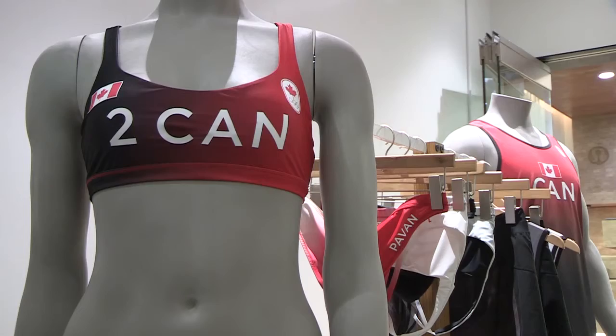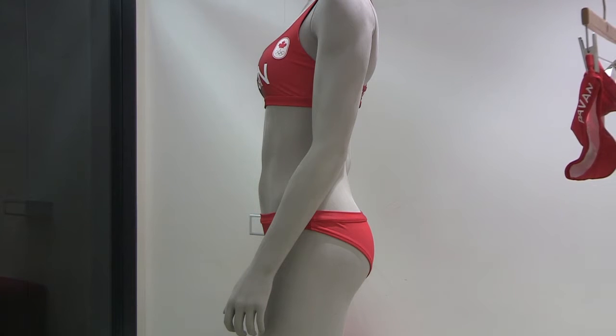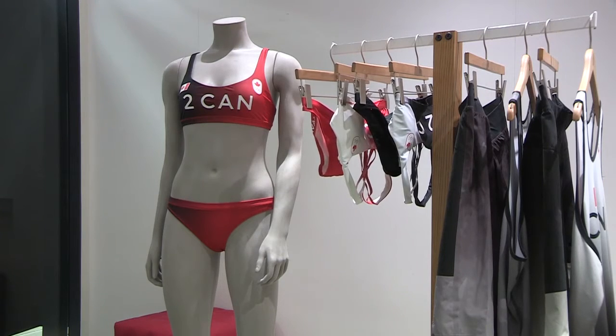We've been working with the Beach Volleyball Canada team to create their uniforms. Their uniforms have required us to look at fabric technologies, garment technologies, fit technologies, that have allowed us to bring together this particular combination that helps them to achieve the performance that they're looking to achieve.